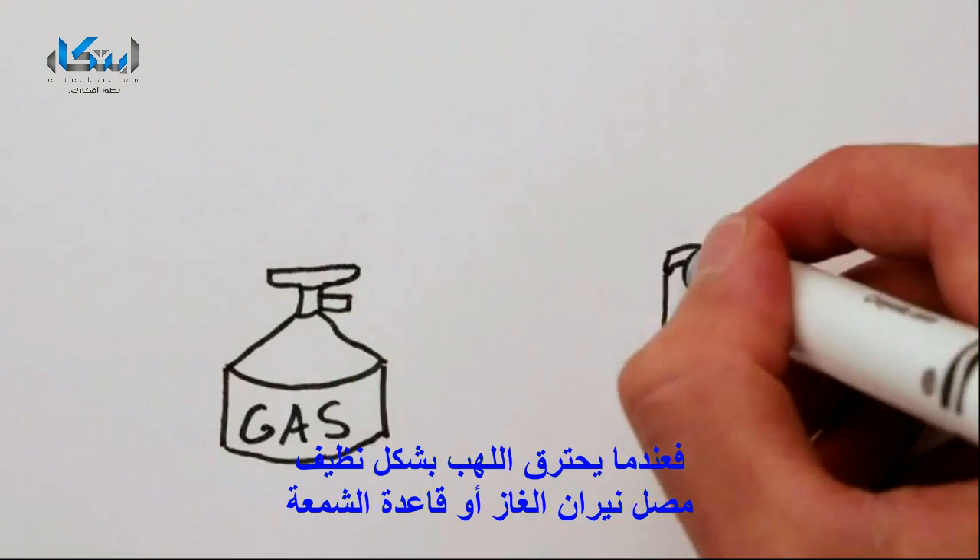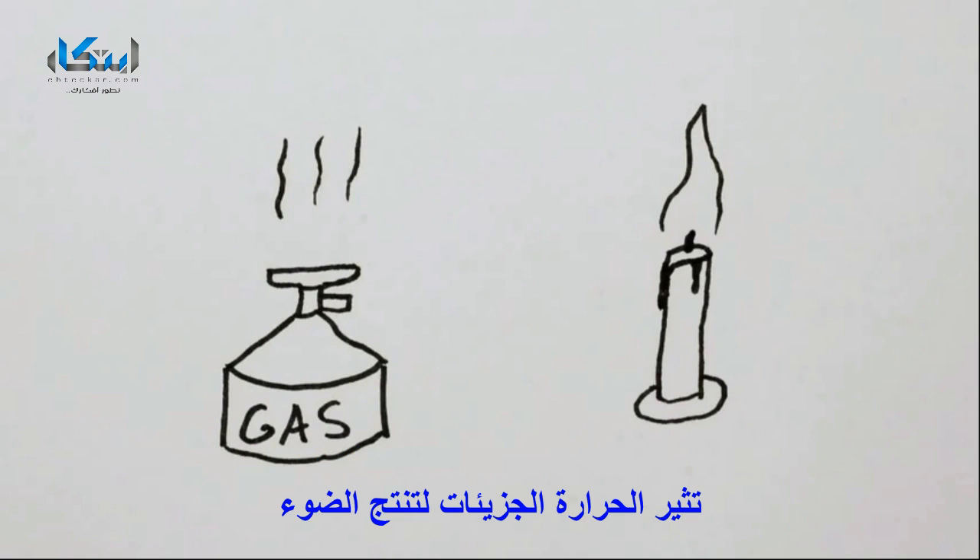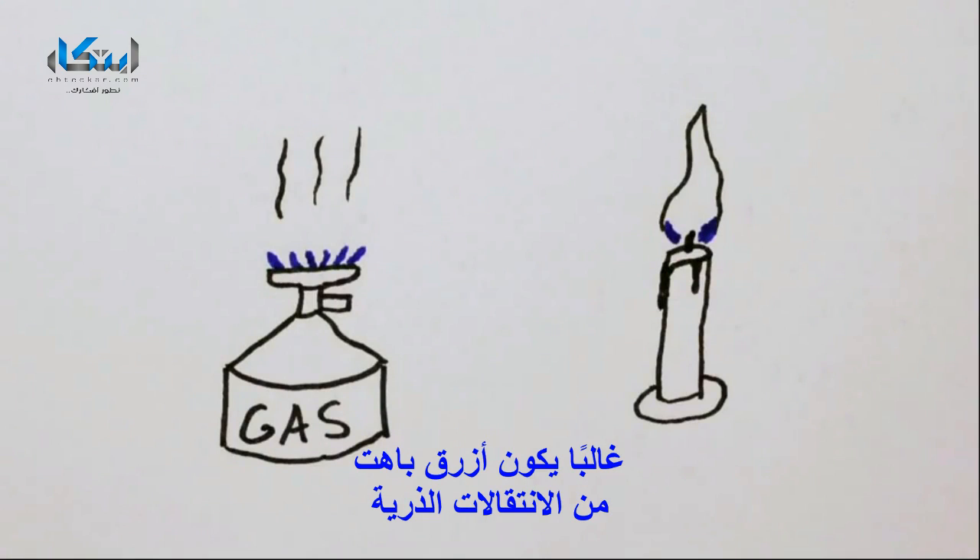When a flame burns cleanly, like a gas flame, blowtorch, or the base of a candle, the heat excites the molecules to release light — usually pale blue — from atomic transitions.